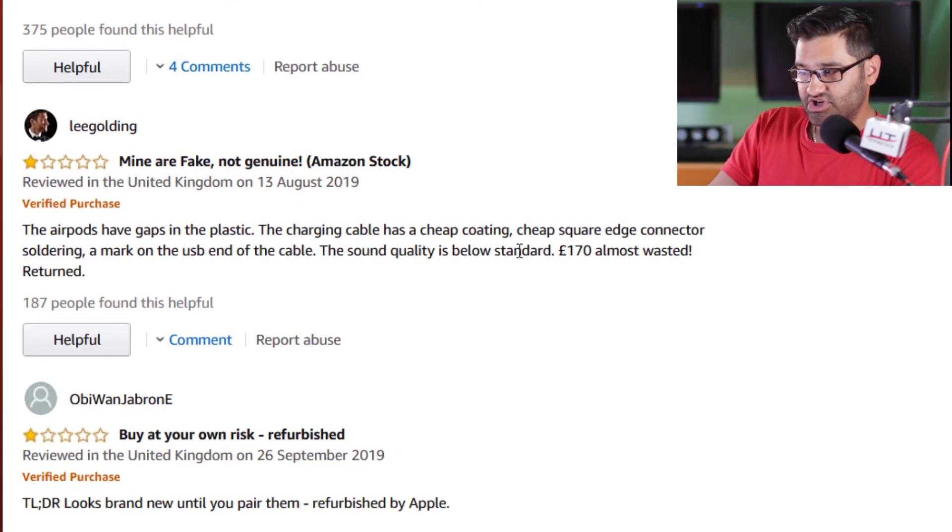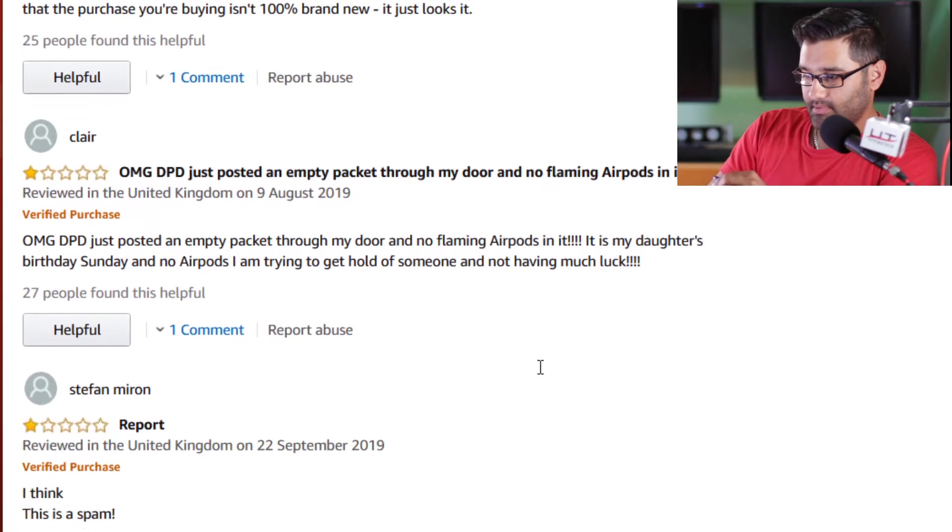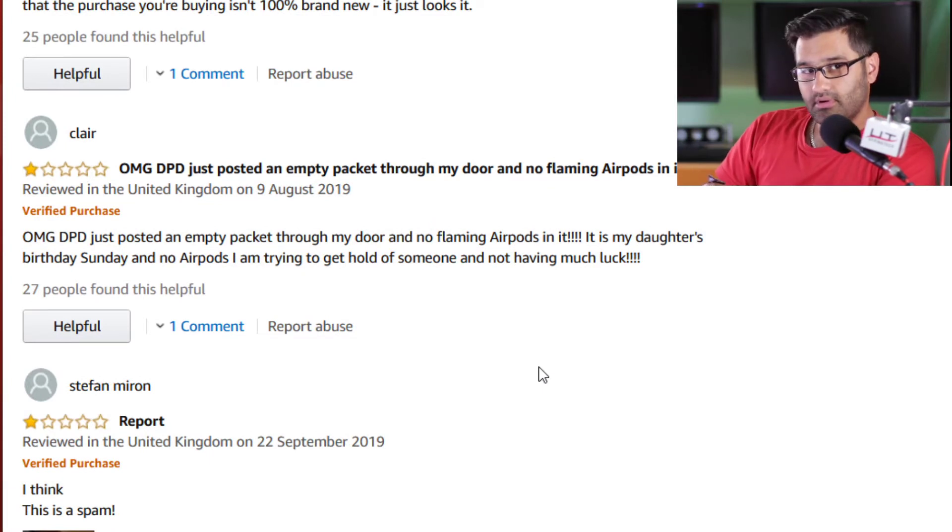These AirPods have gaps in the plastic. The charging cable has a cheap coating, a cheap square-edge connector, and there's a soldering mark on the USB end of the cable. The sound quality is below standard — £170 almost wasted, and they were returned. It's because they're doing generations of them.